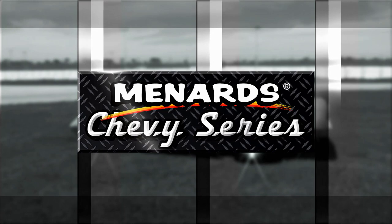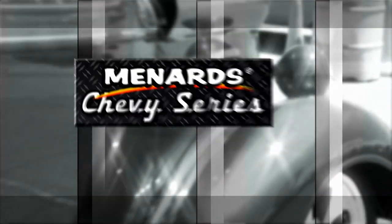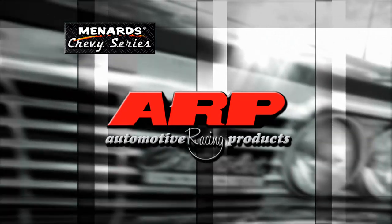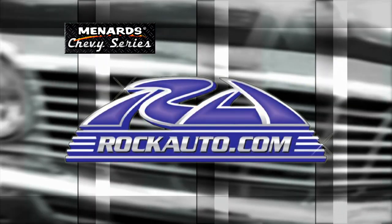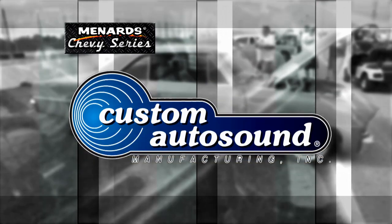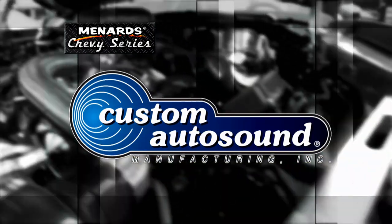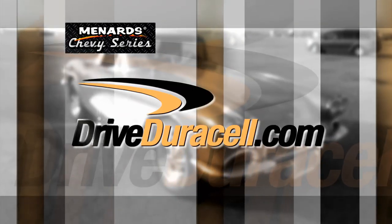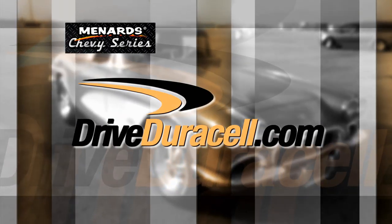This episode of the Menard Chevy Series is brought to you by ARP, the world leader in fastener technology; Rock Auto, all the parts your car will ever need; Custom Auto Sound, the originator of classic car OEM fit radio since 1977; and by Duracell, crank with the copper top.